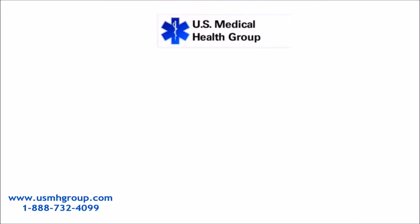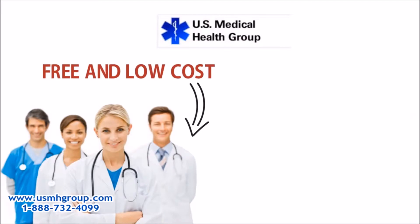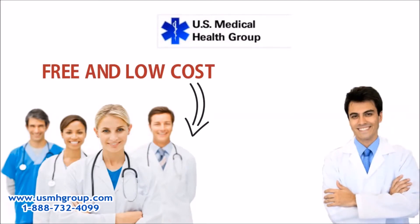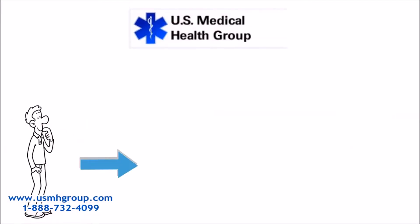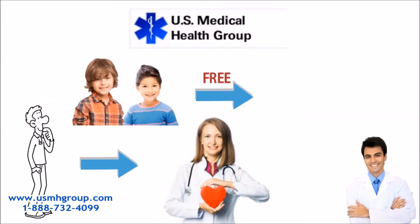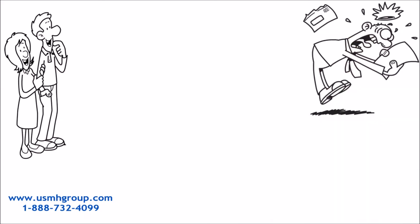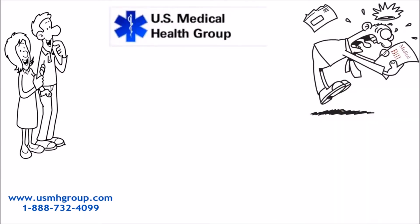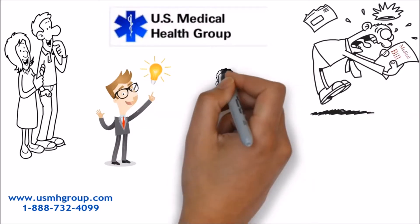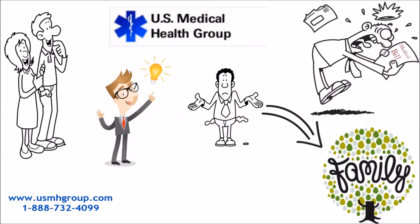U.S. Medical Health Group matches you with free and low-cost doctors, specialty doctors, and pharmacies. They matched my husband with a free cardiologist and pharmacy, and my kids with a free dentist. We don't have to struggle with medical bills anymore because U.S. Medical Health Group gave us a solution. Our financial situation doesn't get in the way of my family's health anymore.